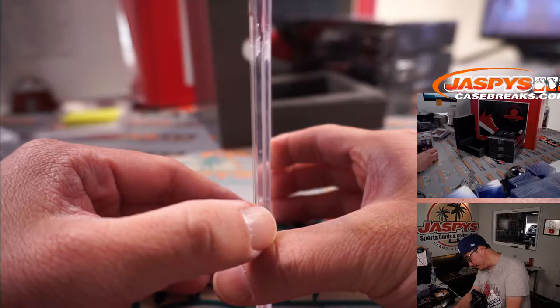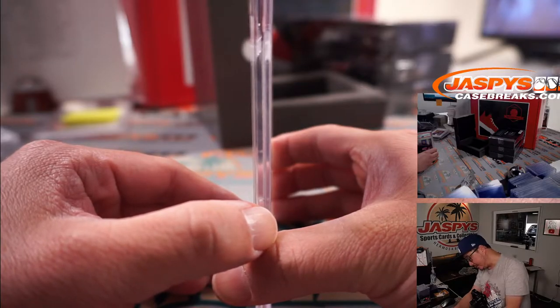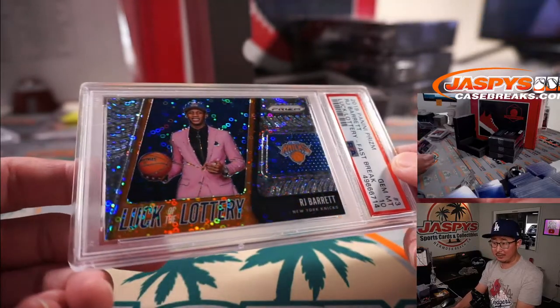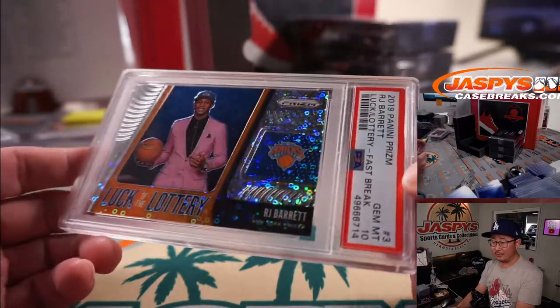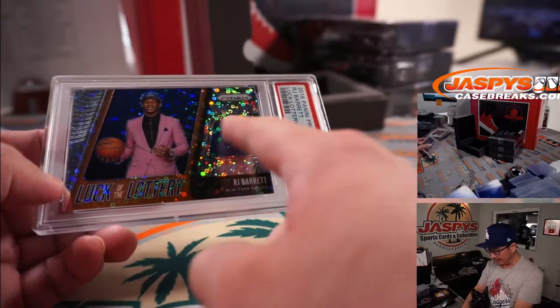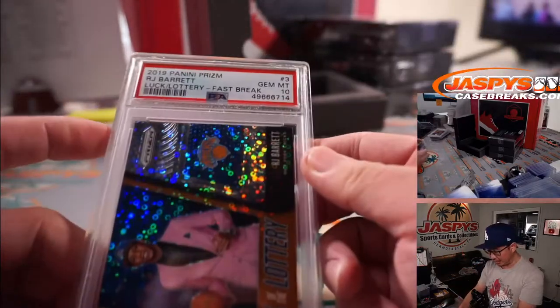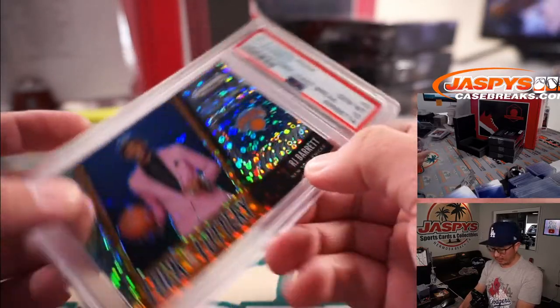Next up, another PSA 10. 2019 Panini Select Basketball - luck of the lottery - RJ Barrett, PSA 10. And if the Knicks keep winning, games to the moon for cards like this for RJ Barrett and the other rookies on that team.